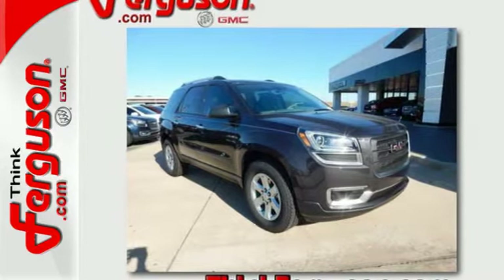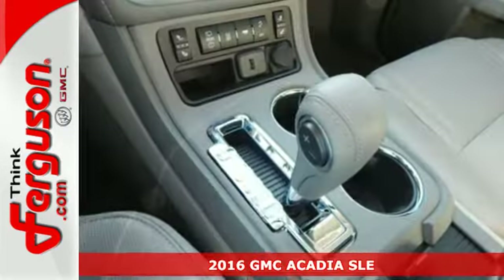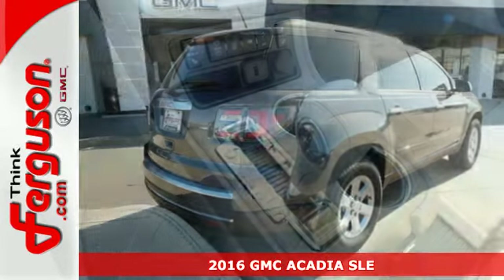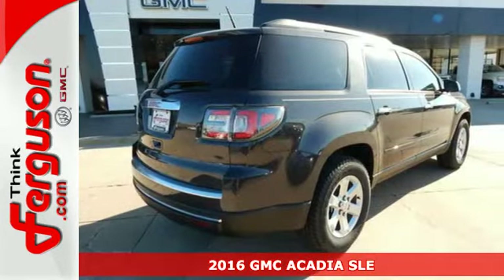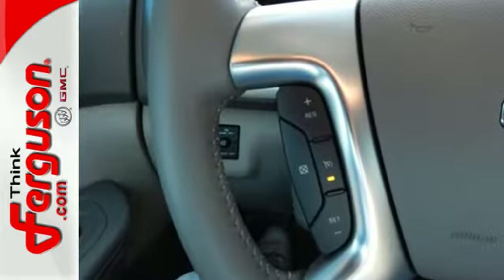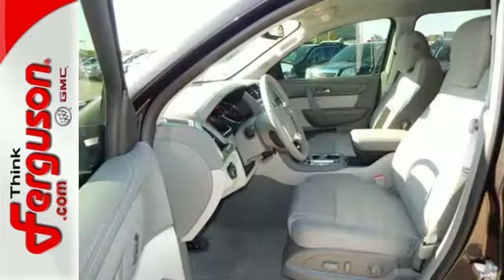It's a 2016 GMC Acadia — just what you need in a full-size crossover. A large and impressive interior with functional carrying capability. Effortlessly seat seven or eight passengers and their cargo with the easily accessible third row.